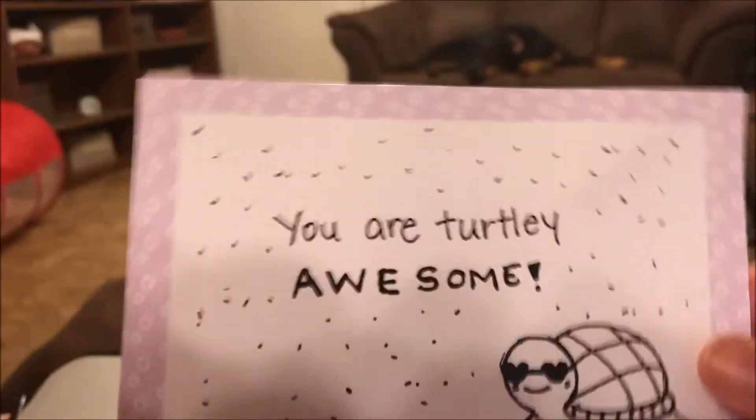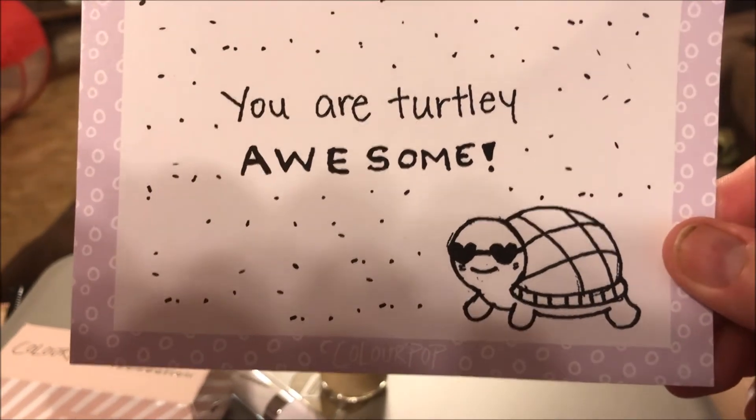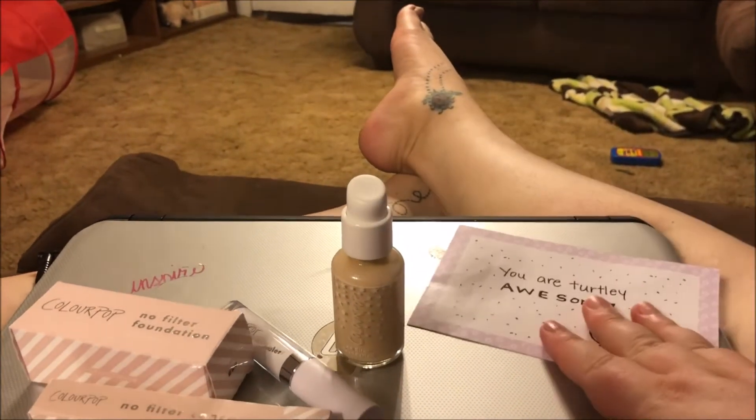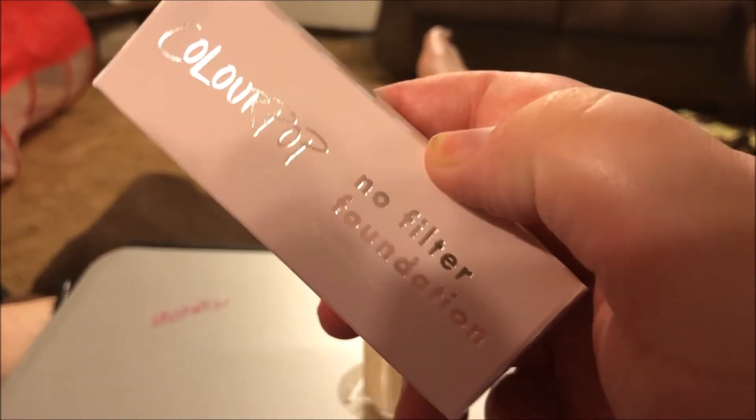So I got this little card in my package and it says 'You are totally awesome' — that is so cute, that was sweet. The two items I picked up are the ColourPop No Filter Foundation and the ColourPop No Filter Concealer.